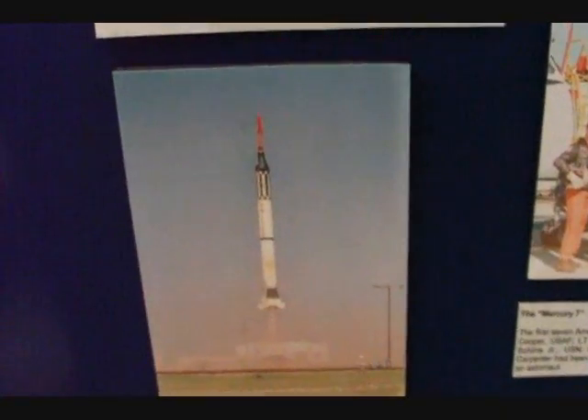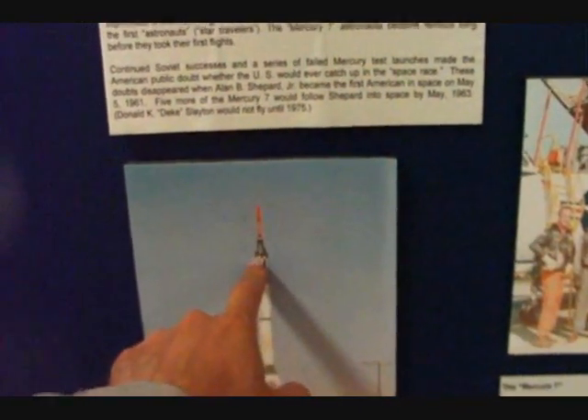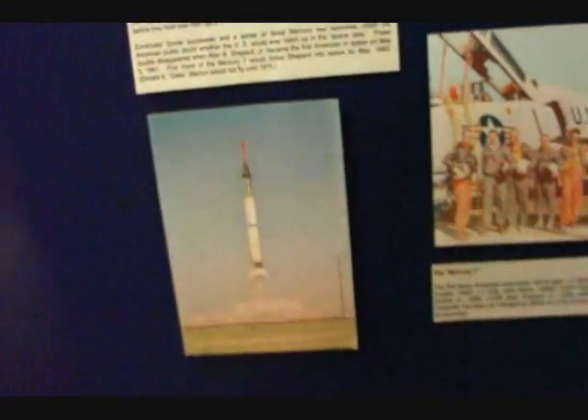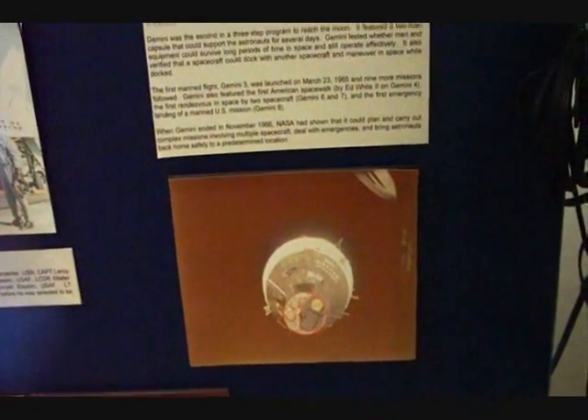It's also got some quite interesting stuff on the early Gemini program. This was a capsule based around two men sitting down, and they had fairly modest objectives — like keeping your man alive in space for several hours or something.